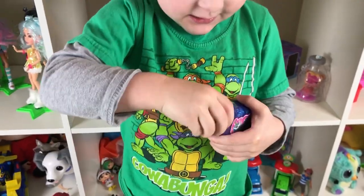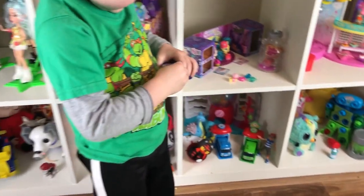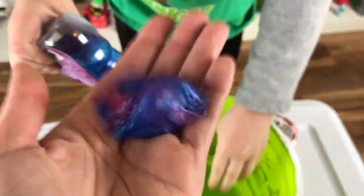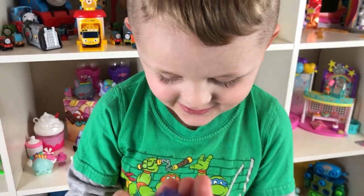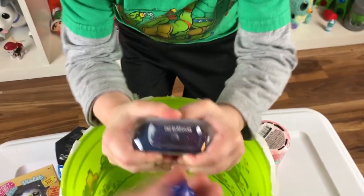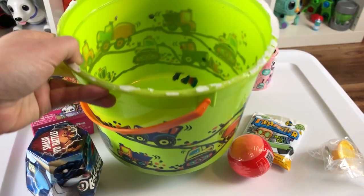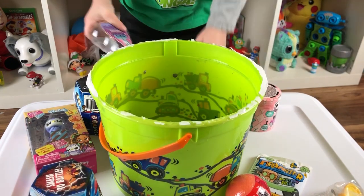You want to open up the slime first? Okay, you can open up the slime. You want some help? You got it? Ooh, look at that slime! Ooh, it's like unicorn slime. How cool is that, Erin? How cool is that, Toy Crazy Boy? Can we help squeeze it? Ooh, that's a lot of slime in that bucket! Good job! Woohoo! You got all that slime out!